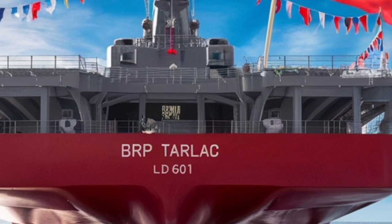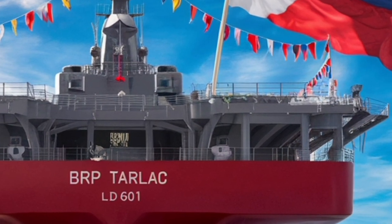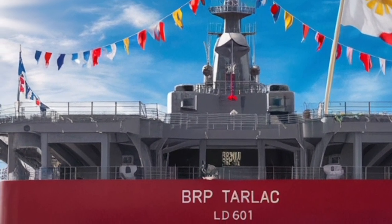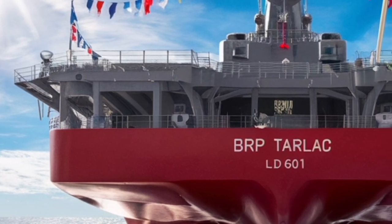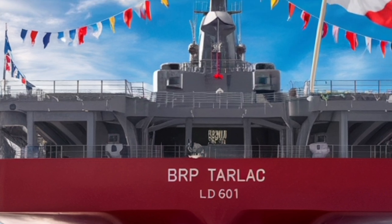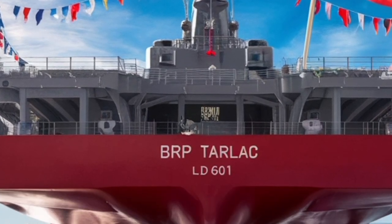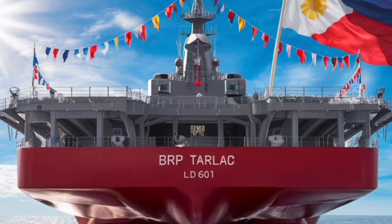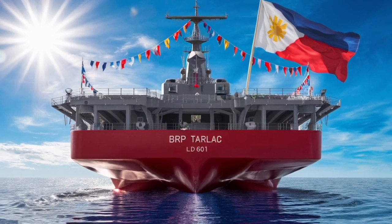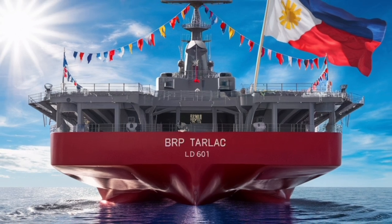Ultimately, the 2026 BRP Tarlac LD601 is not just a weapon of war, but a symbol of innovation and national pride. It reflects how far the Philippines has come in developing self-reliant defense technologies while maintaining global partnerships. Its blend of stealth design, multi-role versatility, and advanced digital integration puts it in the same league as top-tier destroyers from established naval powers. Intelligent, sustainable, and formidable — it's a vessel built not only to defend but to inspire, reminding the world that the Philippines is ready to take its rightful place on the high seas of the 21st century.